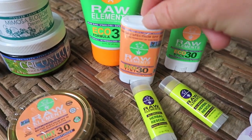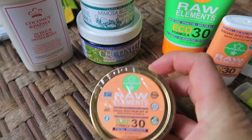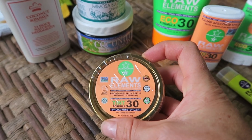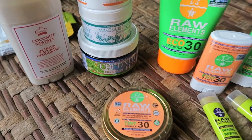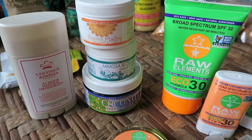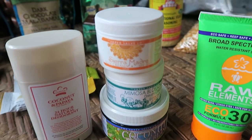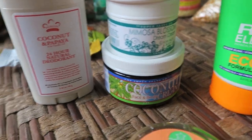They've got the lip balms, the face stick, and the overall sunscreen, and then the tint formula which is almost like a foundation and moisturizer with sunscreen. I also love the guys at Sierra Madre, the super salve company. They make sunscreen, face lotion, and coconut cream body lotion.